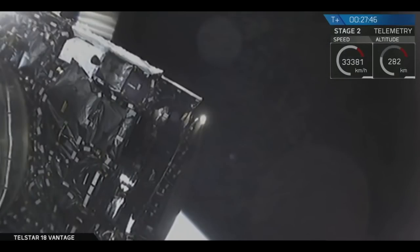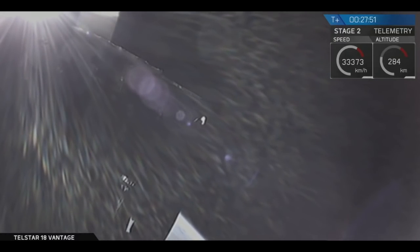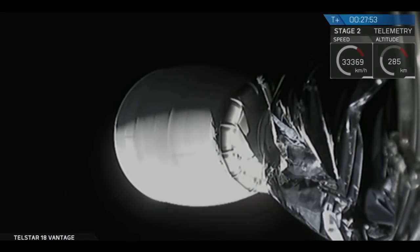I have not heard the guidance engineer call out, but looking at data the trajectory looks good. Second stage has delivered Telstar 18V to a good orbit. We're in geostationary transfer orbit.